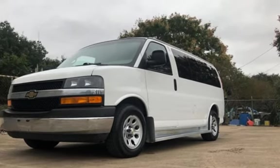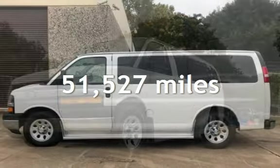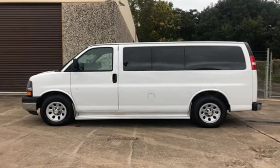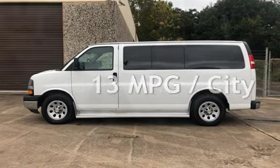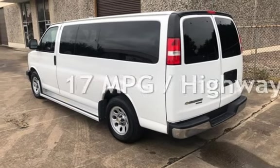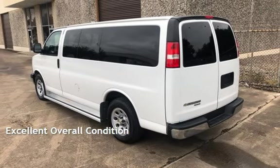This Chevrolet has less than 52,000 miles on the odometer. Estimated fuel economy for this vehicle is 13 miles per gallon in the city and 17 miles per gallon on the highway. This vehicle is in excellent overall condition.